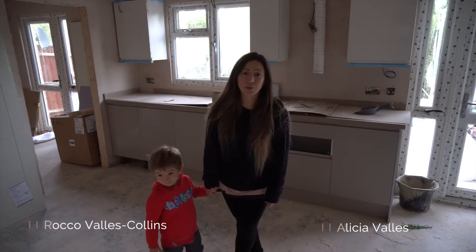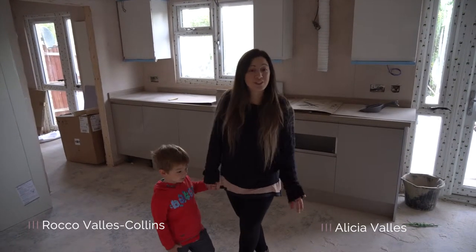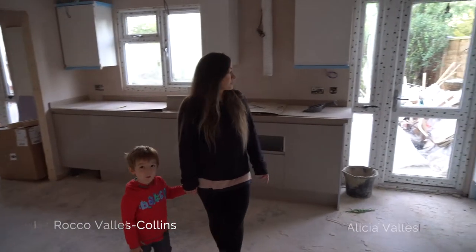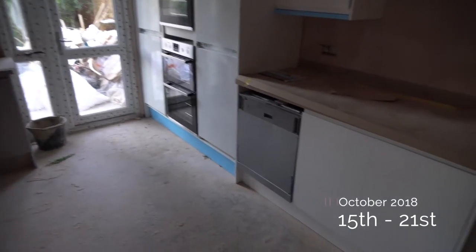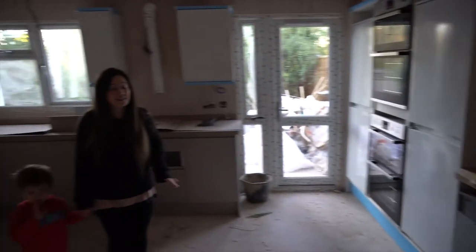Hello, welcome to this week's update at Stretchy Court. So as you can see, the kitchen has gone in this week — all the units and the worktops. Still waiting for the extractor fan, but some of the appliances have gone in.